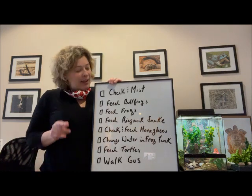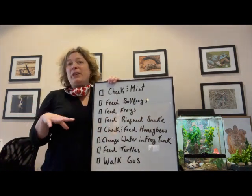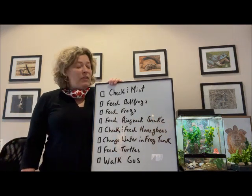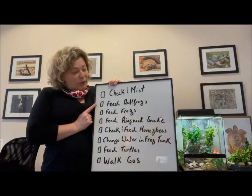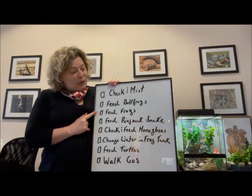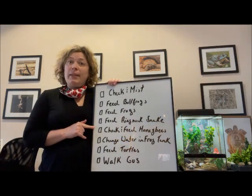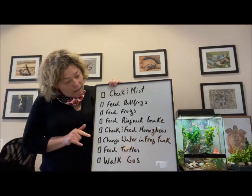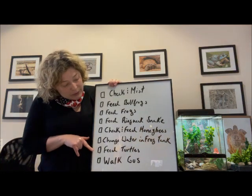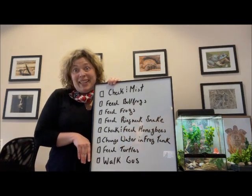So let's look at what we have to do today. We have to mist and check the tanks, making sure everyone's doing okay, and give most tanks a little mist, especially the ones with the amphibians. We have to feed the bullfrogs, the green frogs, the mink frogs, the wood frog, and the American toad. We have to feed the ringneck snake, check the honeybees and feed them, change the water in the frog tank, feed the turtles, and then at the very last we're going to take us for a walk.